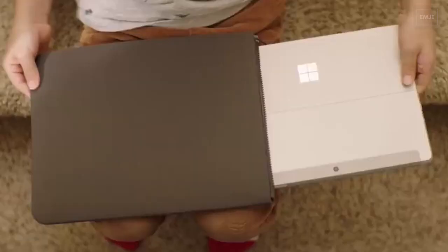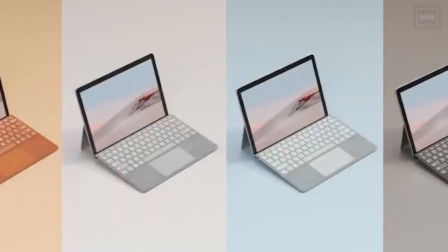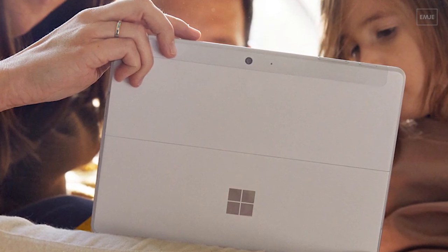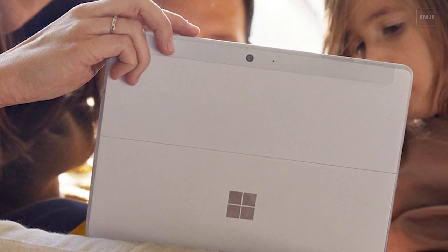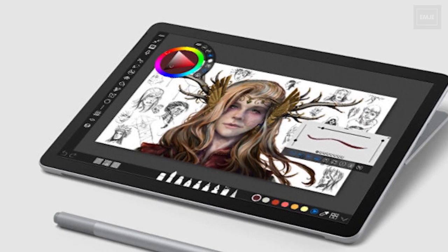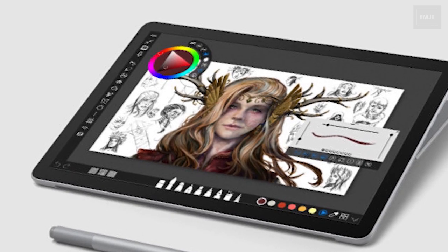Hey everyone, in this video we will be talking about the Microsoft Surface Go 3. Microsoft is all set to launch this new series of Surface Go. This new Go 3 is expected to have the same design as the older version, but will be having a new chip under the hood.